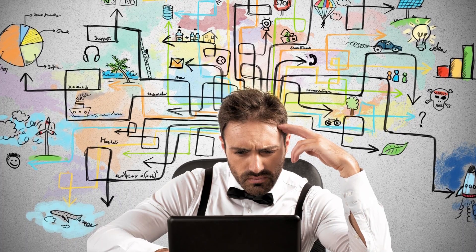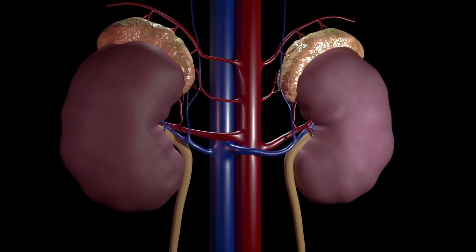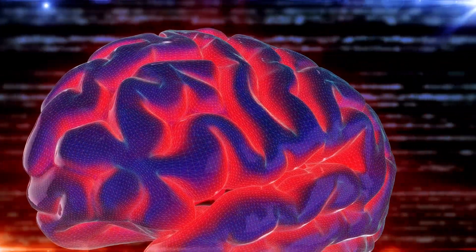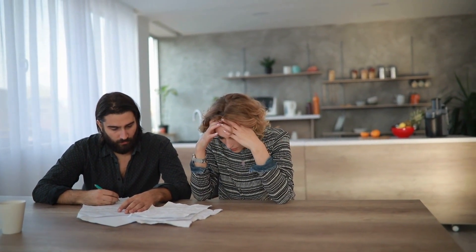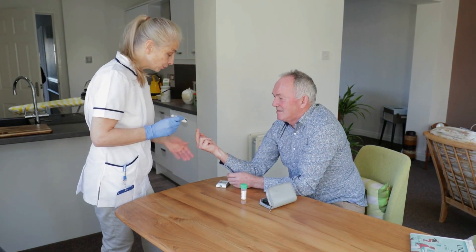8. Difficulty Concentrating or Confusion. Difficulty concentrating or confusion is a common symptom of kidney disease. This can be caused by a number of factors, including anemia, electrolyte imbalances, and changes in brain function. Anemia, which is a common complication of kidney disease, can cause fatigue, weakness, and difficulty concentrating. Electrolyte imbalances, such as low levels of potassium or magnesium, can also affect brain function and lead to confusion and difficulty concentrating. Additionally, changes in brain function caused by kidney disease can lead to confusion and difficulty concentrating. These symptoms can be managed with proper treatment and management of the underlying kidney disease.